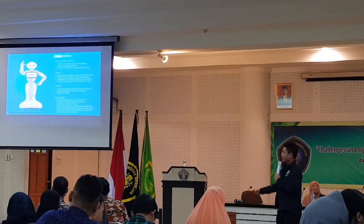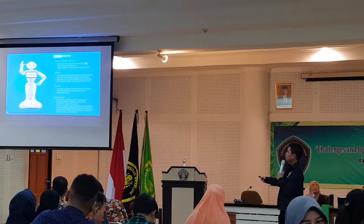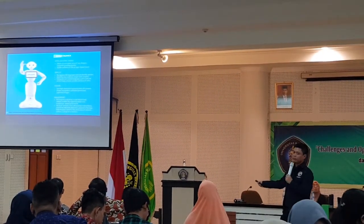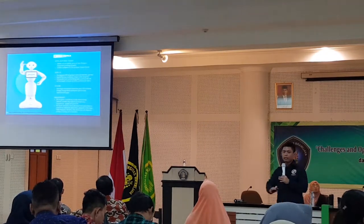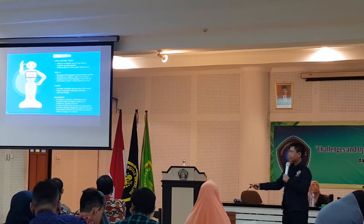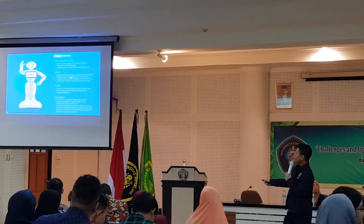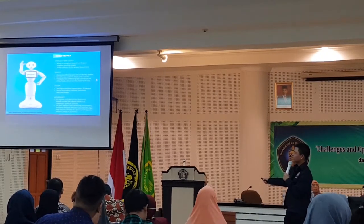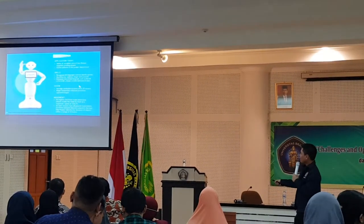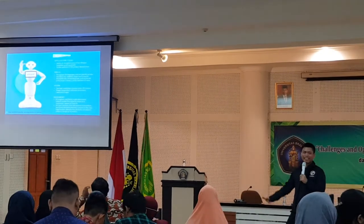Robot Pepper's applications today include working at the reception of hospitals, directing people to the proper department. So it can ask where someone needs to go and guide them accordingly. It can recognize 20 languages and identify gender. It also identifies joy, sadness, anger, and surprise. This is actually interesting.